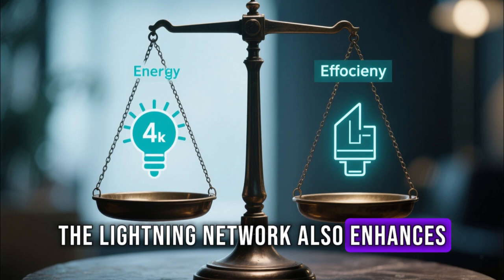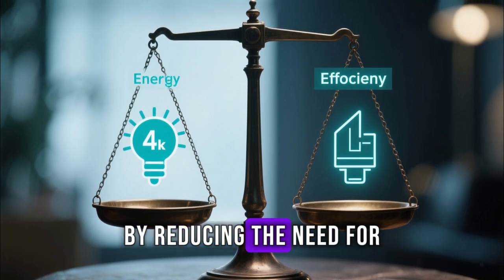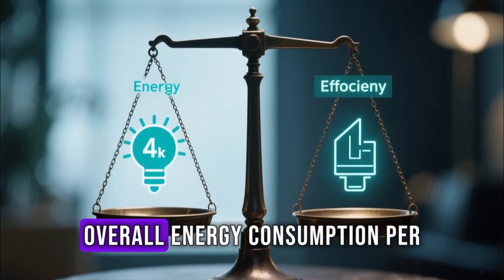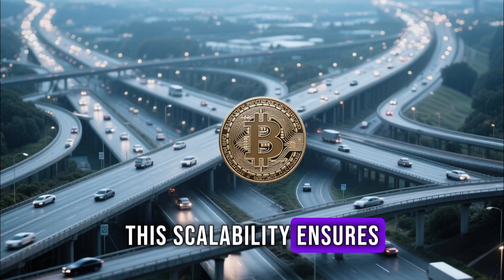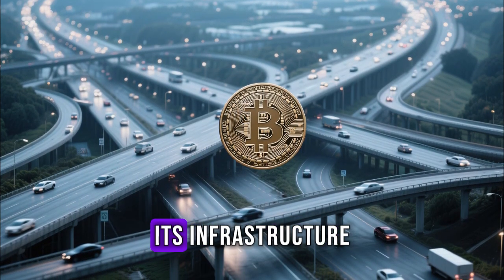The Lightning Network also enhances Bitcoin's environmental efficiency. By reducing the need for constant on-chain confirmations, it helps lower the overall energy consumption per transaction. This scalability ensures Bitcoin can handle mass adoption sustainably, without overburdening its infrastructure.